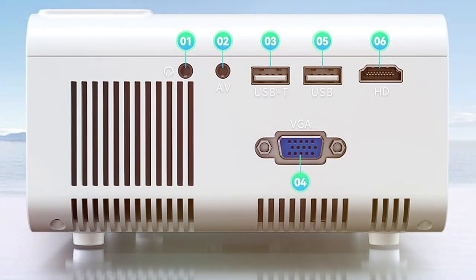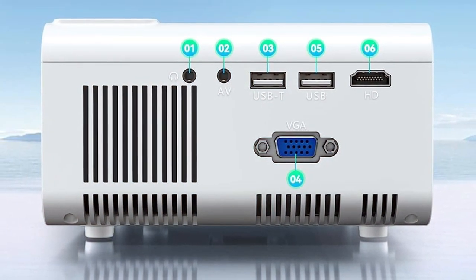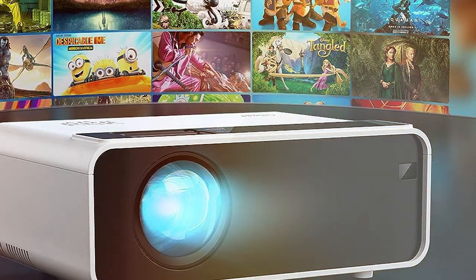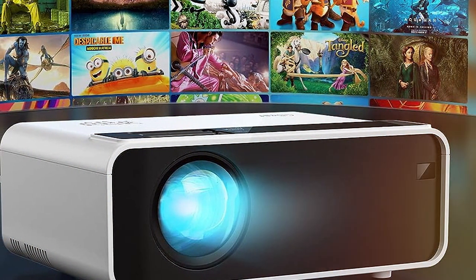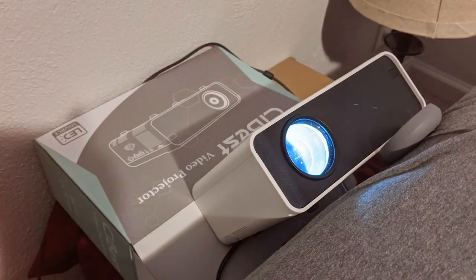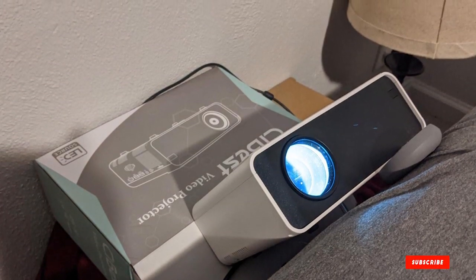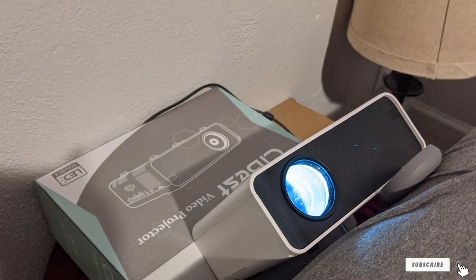Usability is another triumph for the CI Best — it's user-friendly, a gateway projector for the rookie of home cinema. In terms of durability, the CI Best is like that friend who never lets you down, always ready to deliver a stellar performance night after night. The features are plentiful, with extensive connectivity that speaks to its modern soul. It's the gadget that understands the need for versatility in our tech-rich lives.